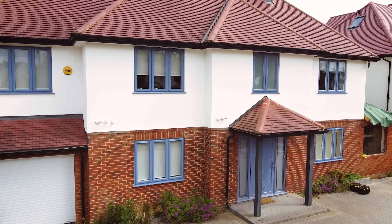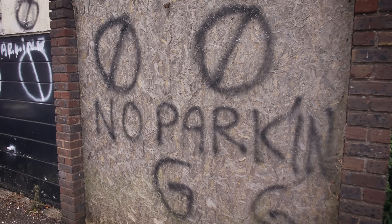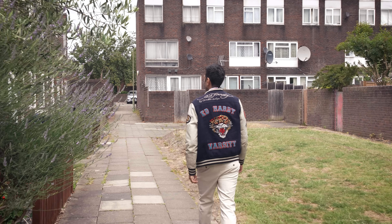Traders, you're finally going to get to see the day trading house and where I live. But before we do that, I've got a little surprise for you — we're going to take you back to where it all started.